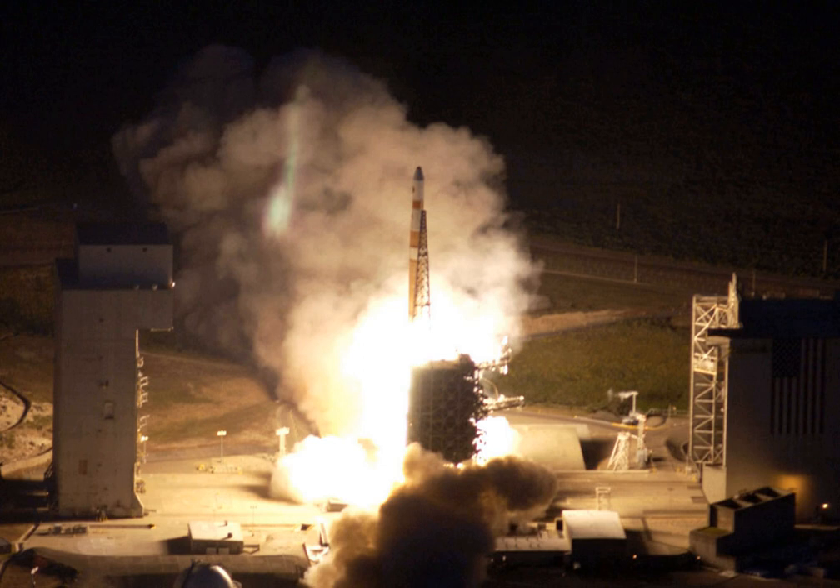A Senate report summarized: the Air Force originally justified the expenditure of SLC-6 funding on the basis of a need to launch high-priority military payloads into polar orbits. After Defense Department officials testified that polar orbits could not be achieved by launching from Kennedy Space Center in Florida, Congress initiated construction of SLC-6.